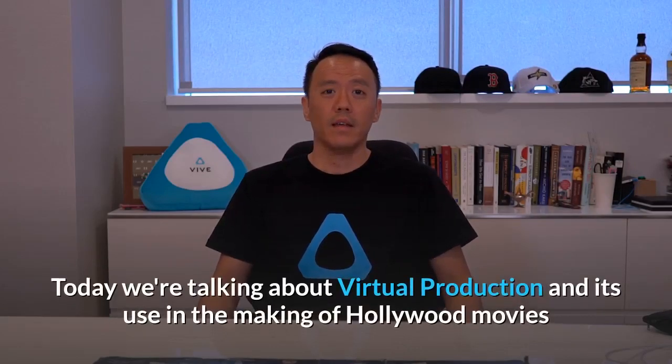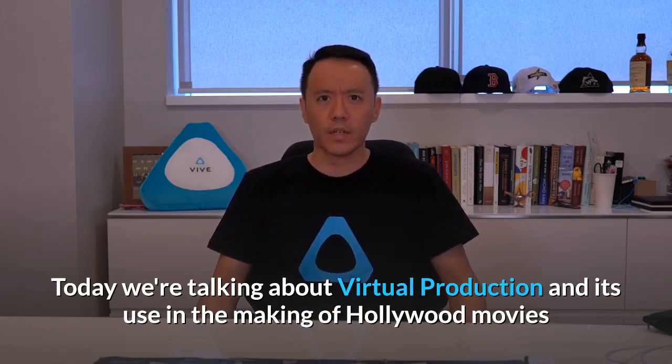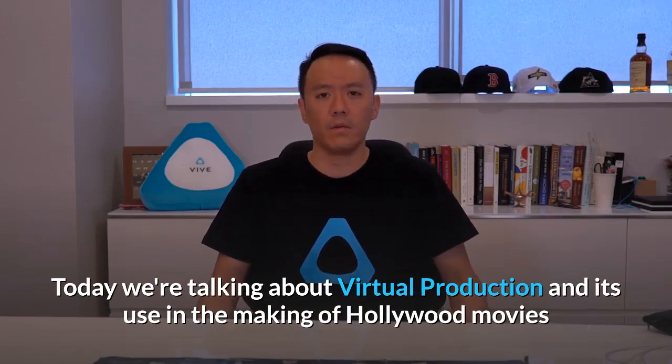Hi, I'm Dennis and welcome to Vive Talk. Today we're talking about virtual production and its use in the making of Hollywood movies.